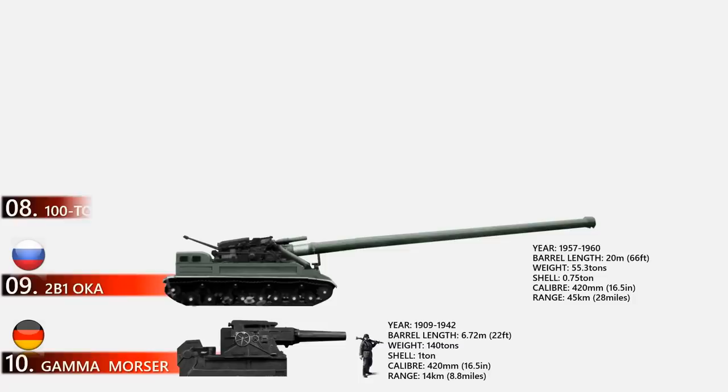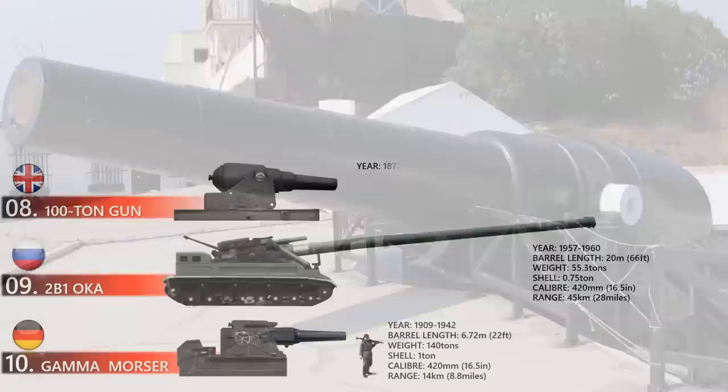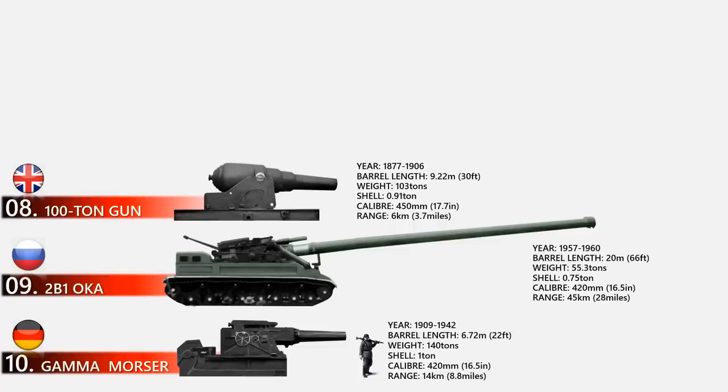At number 8 is the 100 Ton Gun, also known as the Armstrong 100 Ton Gun, made by British manufacturer Armstrong Whitworth. The 15 guns Armstrong produced were used to arm two Italian battleships and to defend British fortifications at Malta and Gibraltar. This short-barreled rifle muzzle-loader lived up to its name with a total weight of 103 tons. Commissioned for the coastal defense of Great Britain from 1877 to 1906, its comparatively short range of only six kilometers made its usefulness a subject of debate — though its 2,000-pound shells still packed a serious wallop.